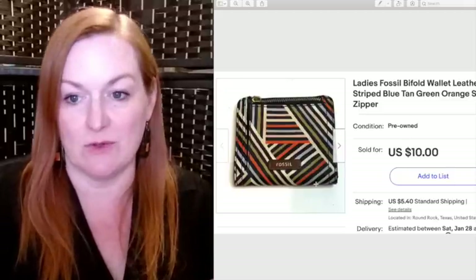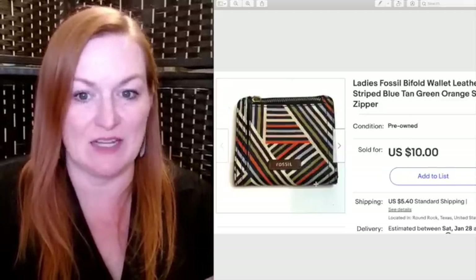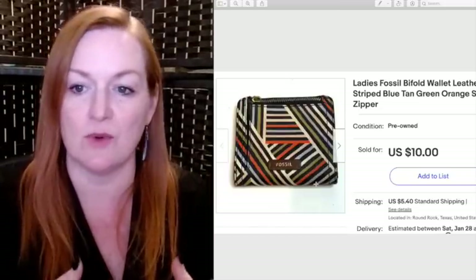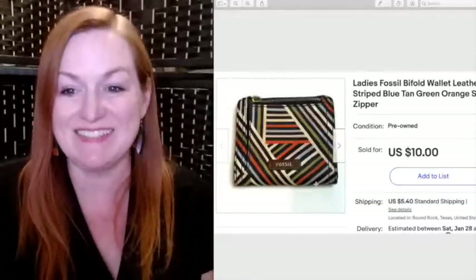This is a lady's Fossil wallet that sold for $10. I believe I got it at a garage sale. The zipper pull was missing and it had some wear, so I only asked $10 for it — and it still sold.